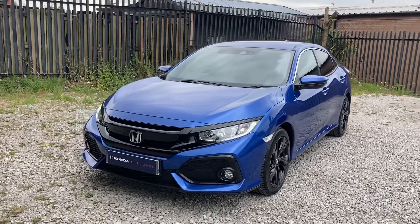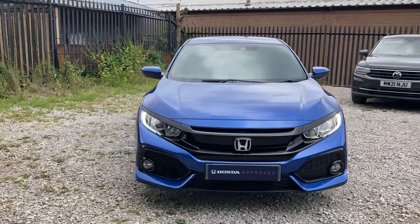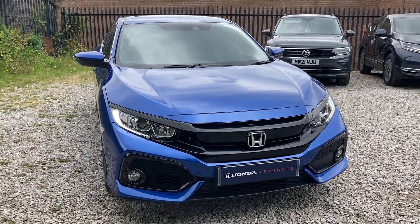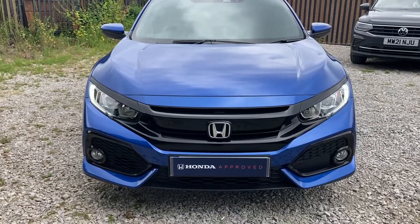Hello and welcome to Swansway Honda Bolton. My name's Charlotte and today I'll be giving you a quick video tour through this Honda Civic VTEC Turbo SR. With some outstanding features, it does come with your 1.0L petrol engine and just over 12,500 miles — exceptionally low, as it is the 2018 reg.